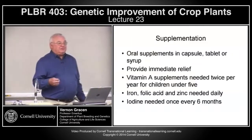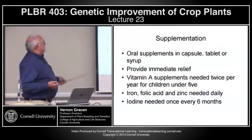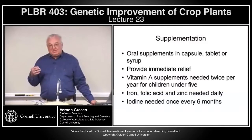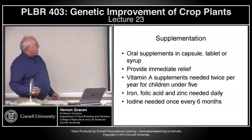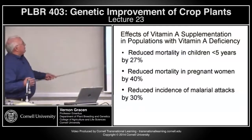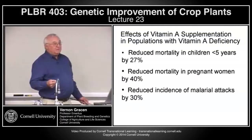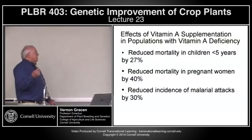Vitamin A supplements are needed twice a year, primarily for children under five. Iron folic acid and zinc supplements are needed daily — a little bit harder to administer, particularly to children under five. Ironin is needed once every six months. Vitamin A supplementation works — you can reduce mortality by 27% in children less than five years with two doses of vitamin A per year. You can reduce mortality in pregnant women by 40% and reduce the incidence of malarial attacks by 30%.